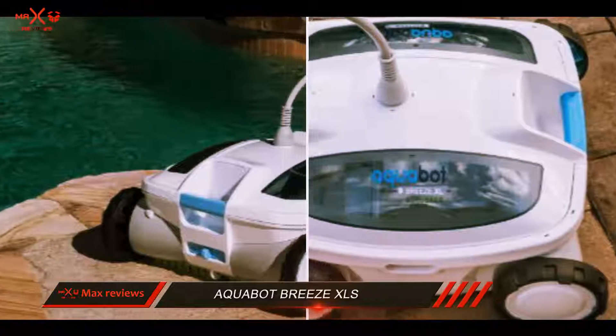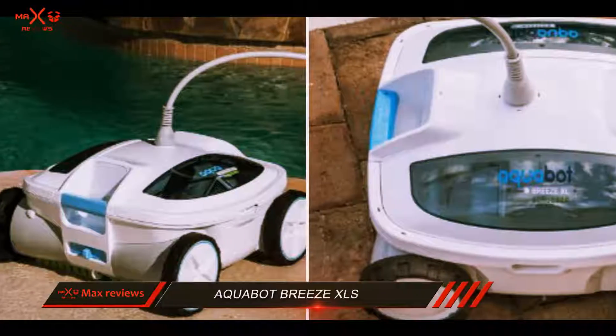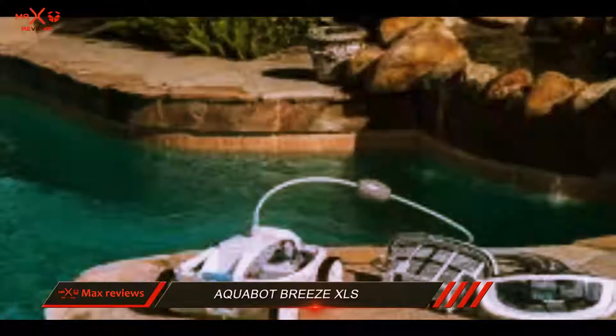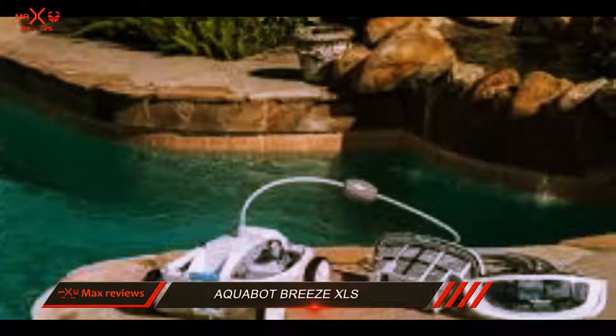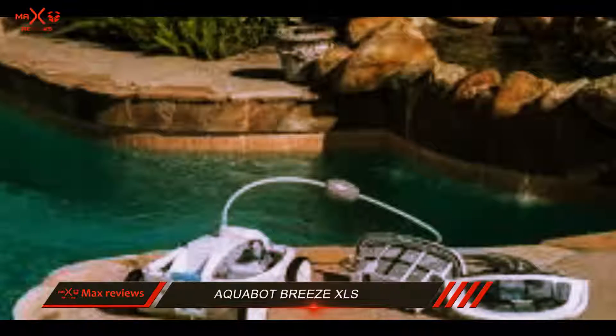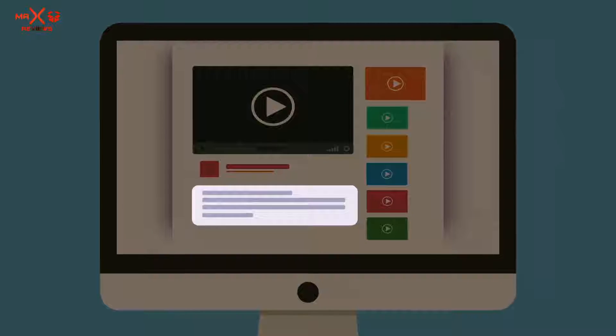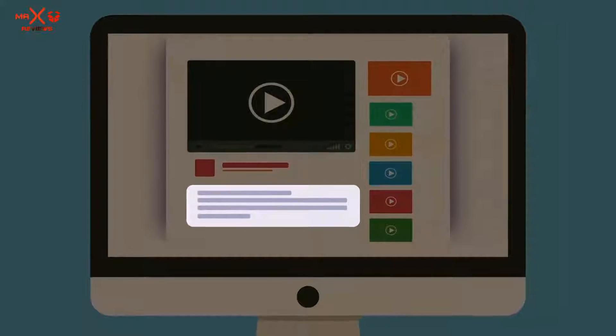The Aquabit Breeze XLS has some drawbacks just like other robotic pool cleaners on the market. It was marketed as having the ability to climb up inclines; however, some customers complain that it does not climb steps. Additionally, there are times when the machine gets stuck on curved surfaces. Check out the description for more information and the latest price.